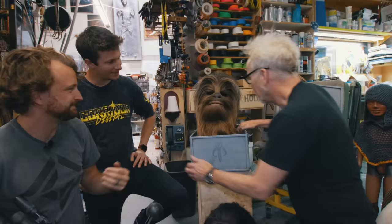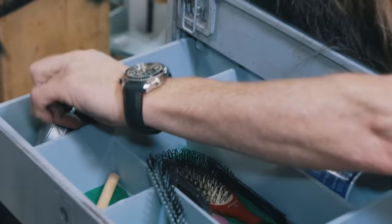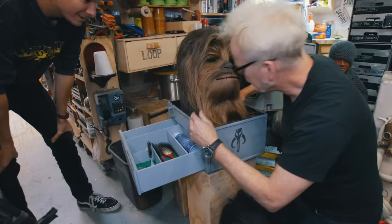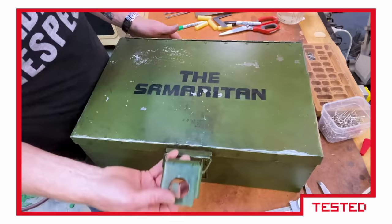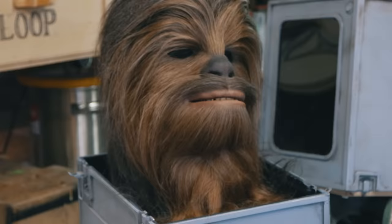I actually have in here everything I need for taking care of Chewie. I've got hairspray, I've got some pens, I've got black makeup for my eyes, and I even have a needle punch for re-punching hair if I need to. I'm case-obsessed. Every time I have an object, I want to build a display for it worthy of the object. And this is one of my favorite objects in this whole building.